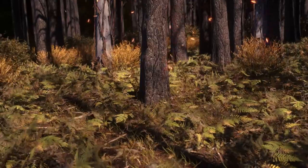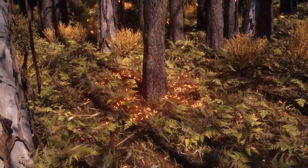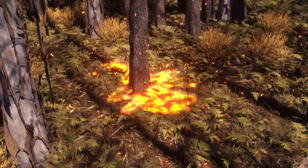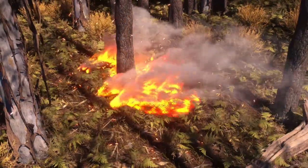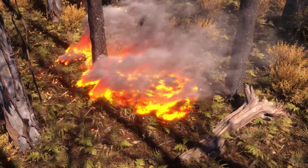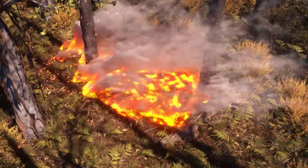Vegetation, such as trees and other plants, are fuel for fires. The more fuel there is, the greater the intensity of the fire. Fine fuels, including leaves, twigs and pieces of bark, catch fire easily and burn fast, producing a lot of heat very quickly.